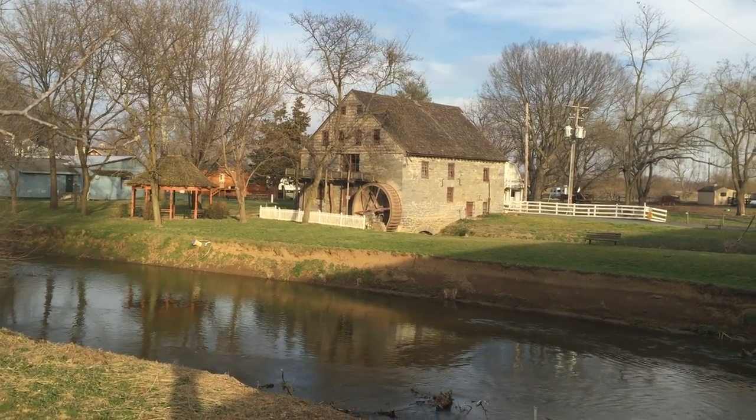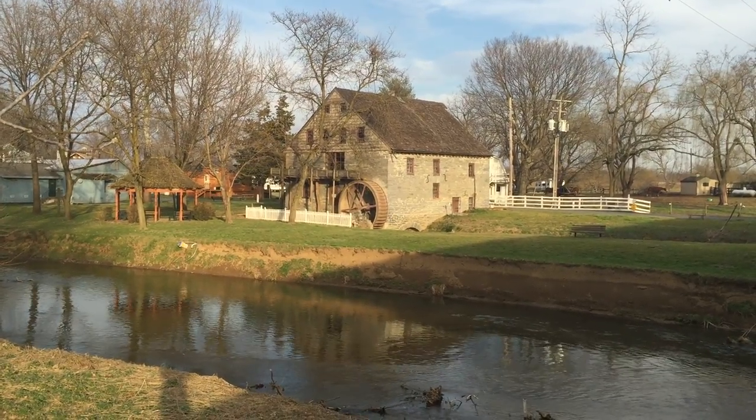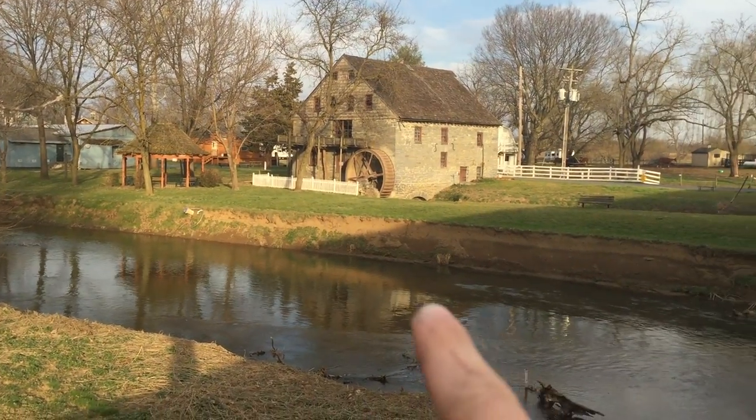Hey everybody, it's Jake. I'm at the Mill Bridge Village. There's a campground over there. There's a mill — a really nice mill.